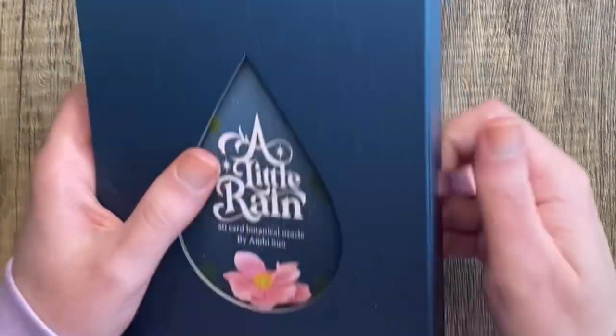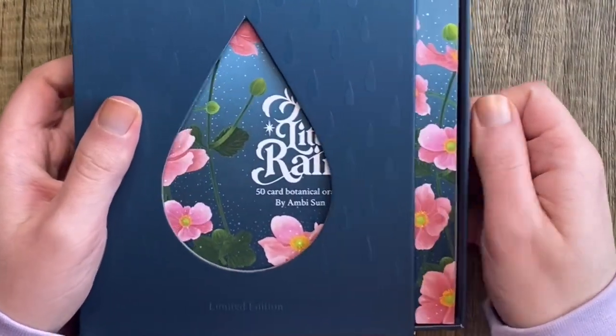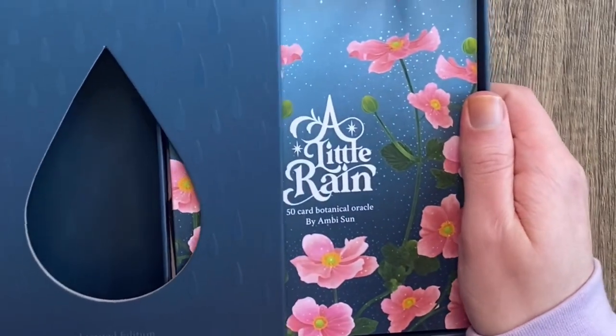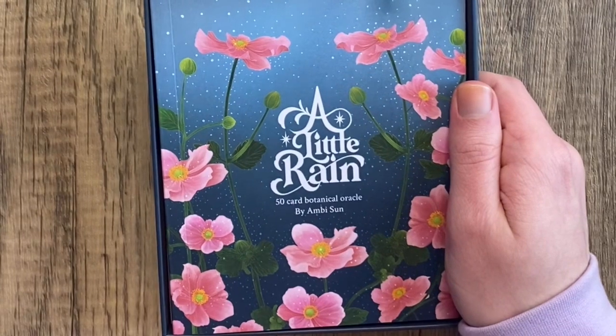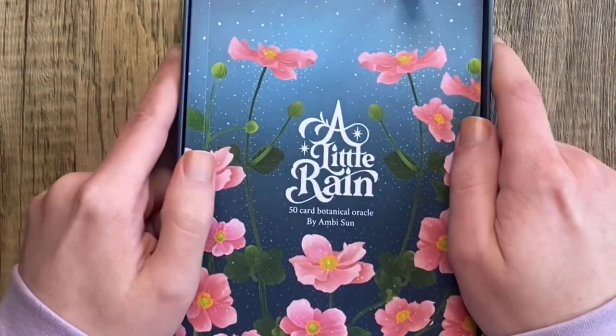This deck is by the creator of the Oriens Tarot or Oriens Animal Tarot, depending on if you have the mass market edition or the indie. It's a 50-card botanical oracle by Ambi Sun.